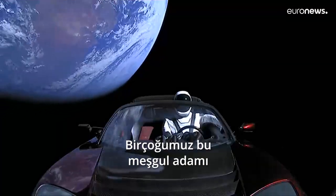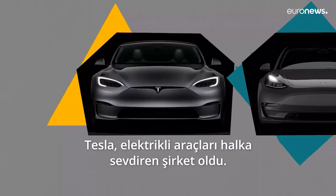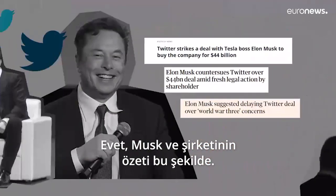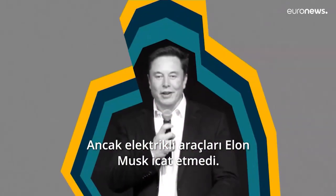Most of us discovered this busy man with his electric vehicle company Tesla, the company that made EVs cool to the public eye and even more than cool, sexy. But he didn't invent electric cars.